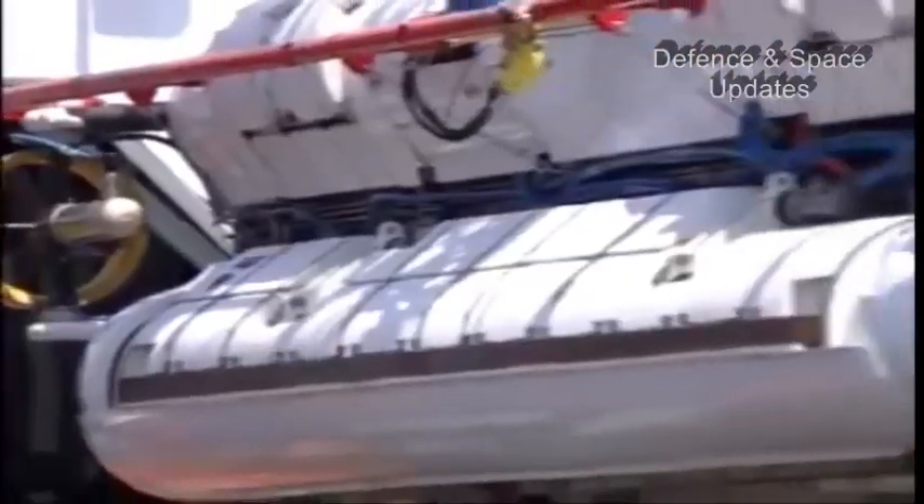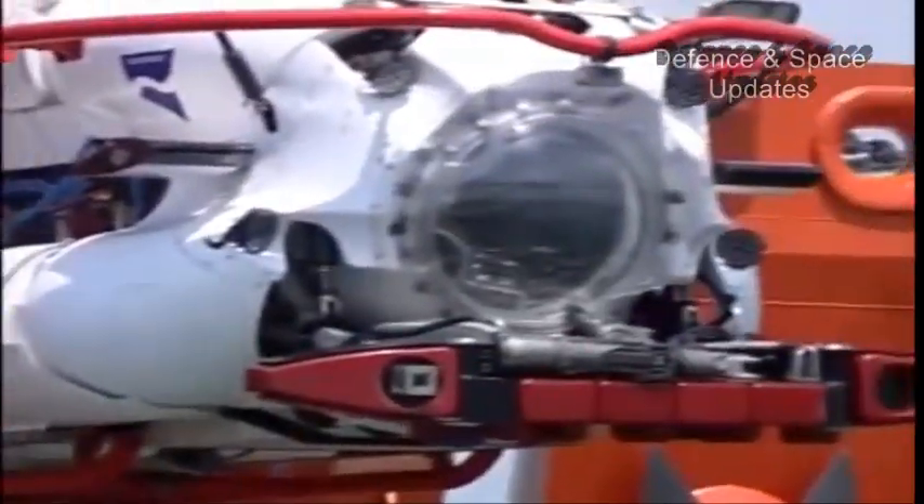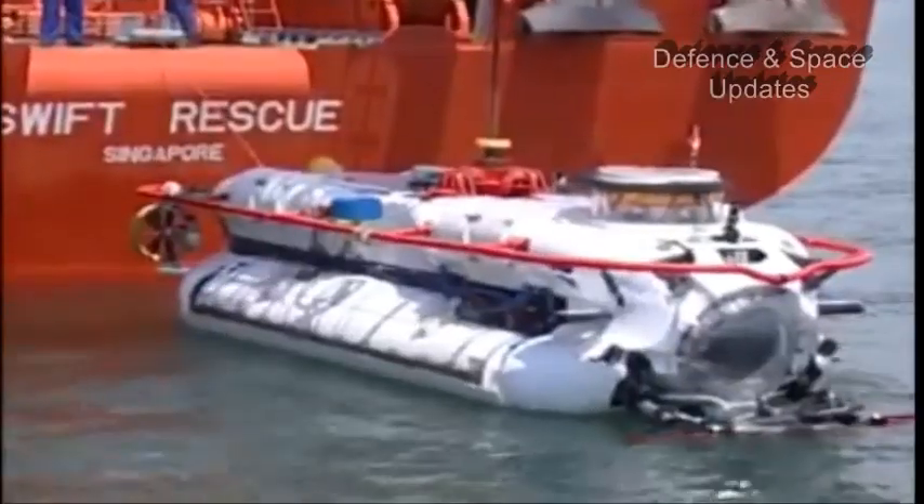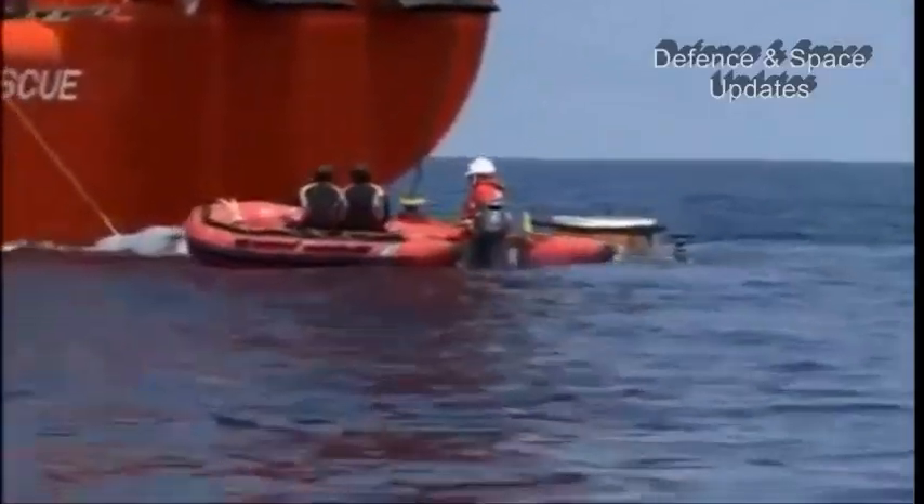Indian Navy has inducted a submarine rescue system with a deep submergence rescue vessel, DSRV, along with associated equipment, it said on Friday.